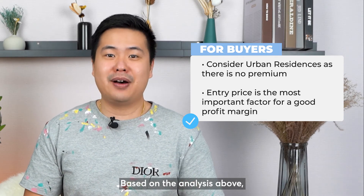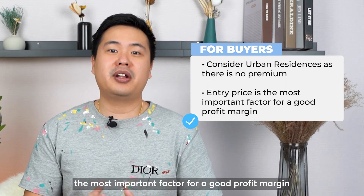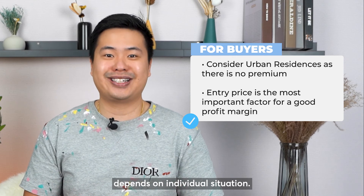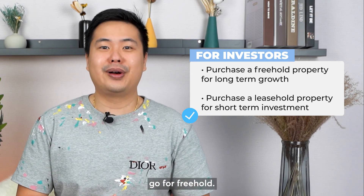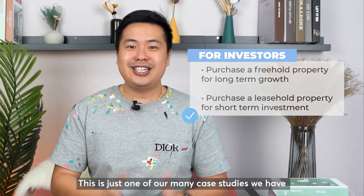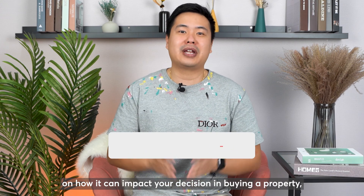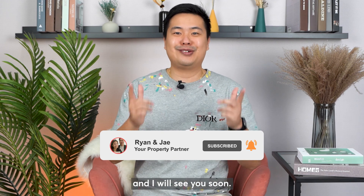Based on the analysis above, what we believe is that being a freehold or leasehold development is secondary. The most important factor for a good profit margin is the entry price. Whether to buy freehold or leasehold depends on individual situation. If you are looking for a property with long-term growth and don't mind slower growth in terms of profit, go for freehold. But if you are planning to cash out the property in three to five years, leasehold may be a better choice. This is just one of our many case studies between a leasehold and freehold property. If you are keen to know more, do not hesitate to drop me a message and I will see you soon.